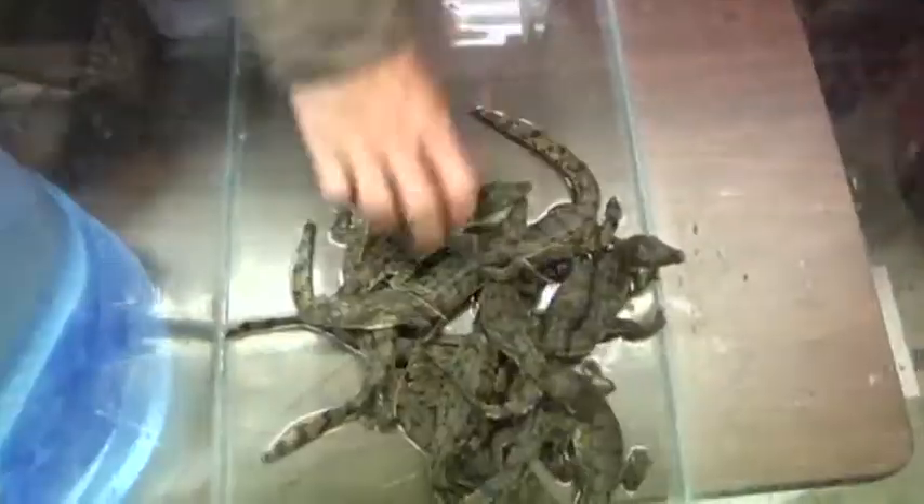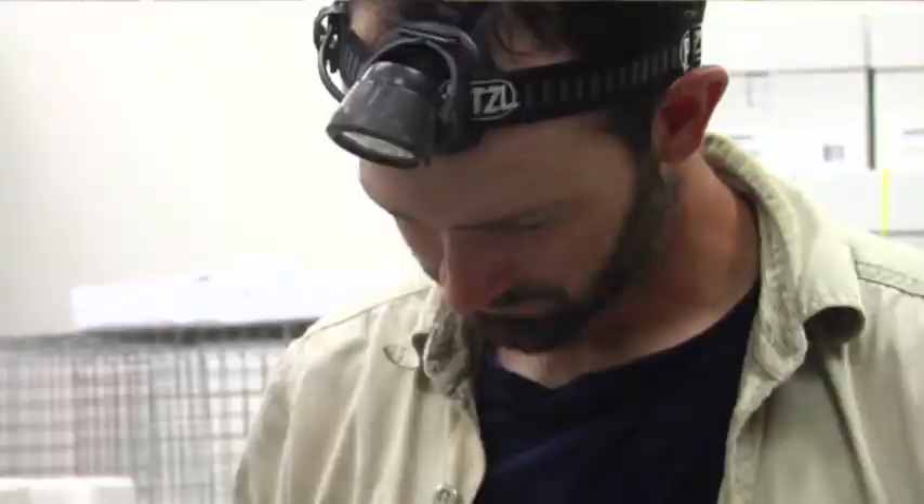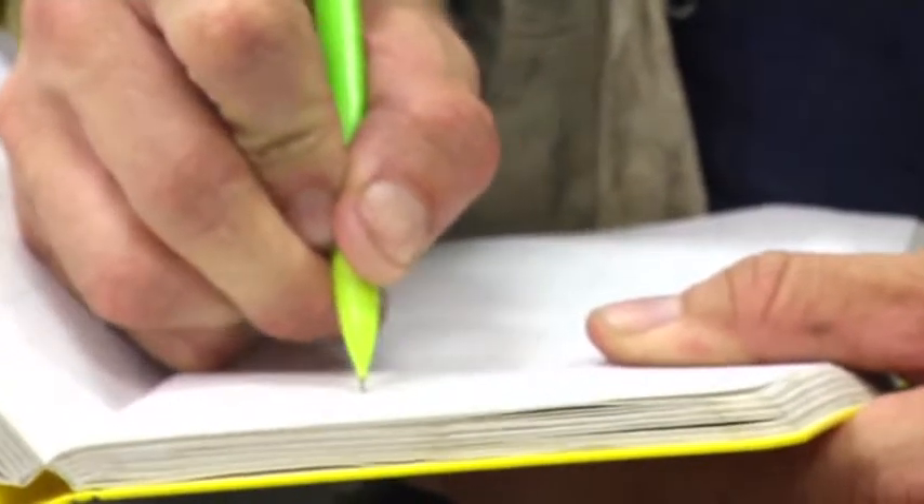The hatching season is one of the most important aspects of the crocodile program here. Because one day, two or three years down the road, we might capture that same individual and realize it's grown this much, it's traveled this far, it's obviously survived.